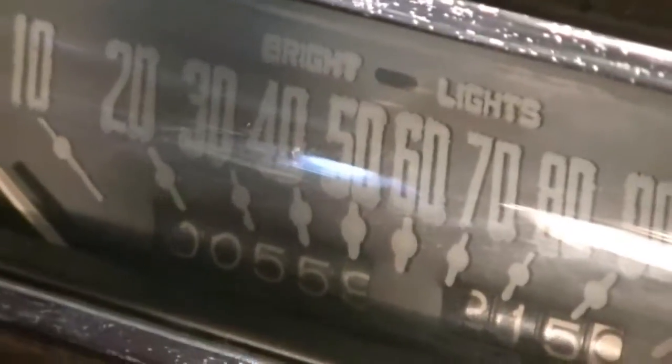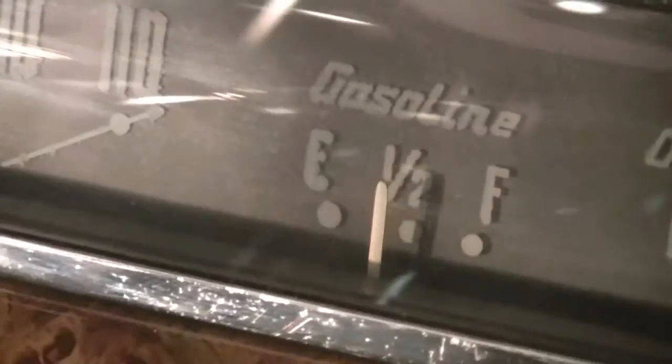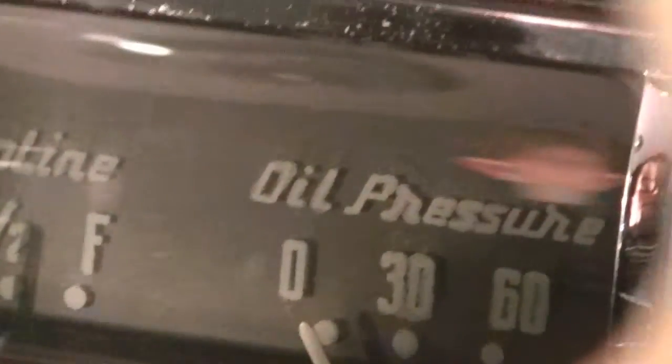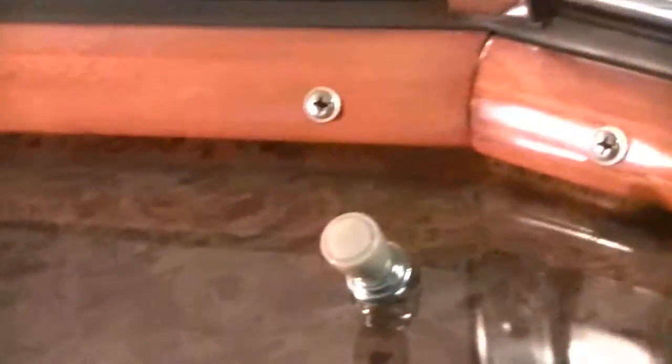The odometer likely reset when the car was restored in 1983 — true mileage is unknown. The gas gauge is working; we have a half tank of gas in the car. The oil pressure gauge is working. In the center of the dash we've got the radio, which does not appear to be working right now. The wiper knob does not appear to be working right now, so we'll check into that.